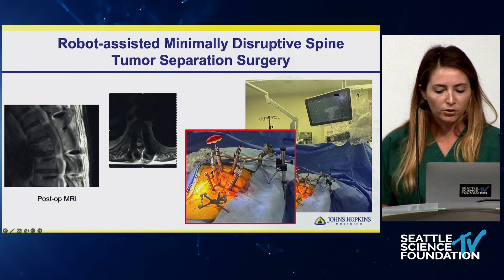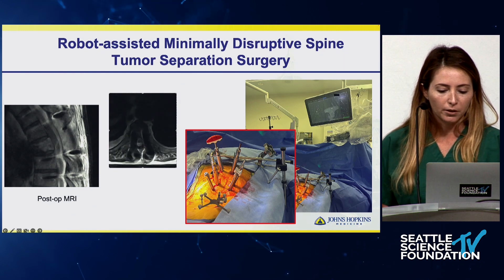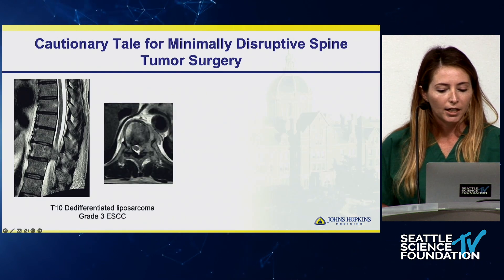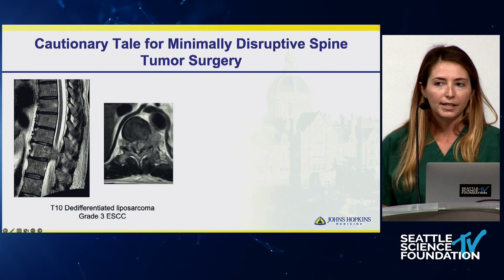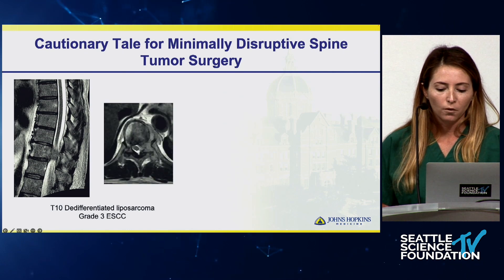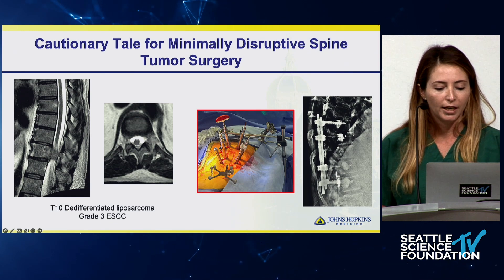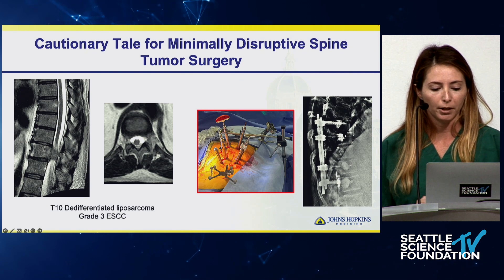We performed a separation surgery and fixation two levels above and two levels below. He regained strength in his legs, underwent CyberKnife postoperatively, and was placed on immunotherapy. At Hopkins we treat a wide range of pathologies for spine tumors. This is another example: a patient with metastatic dedifferentiated liposarcoma taken for minimally disruptive separation surgery with percutaneous robotic fixation.